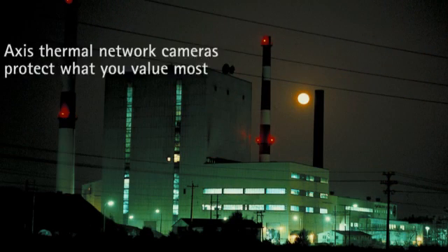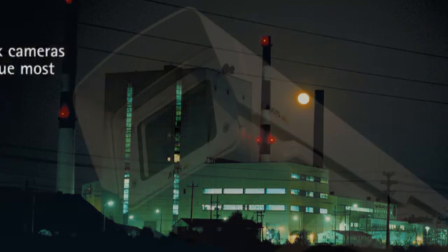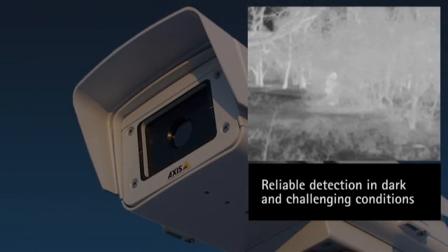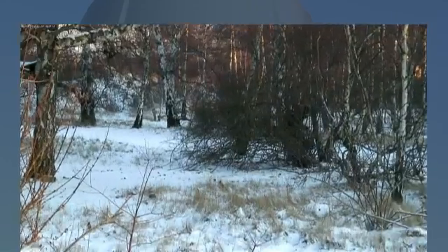Now, you can get everything you expect from thermal cameras and all the benefits a network camera delivers. Detecting and alerting you to intruders, Axis thermal network cameras are a perfect complement to any professional network video surveillance system.